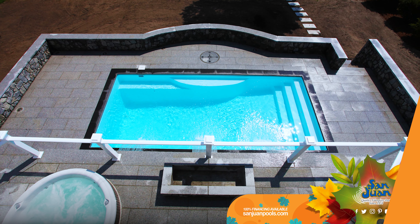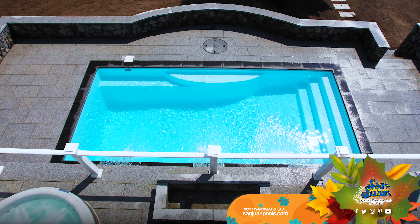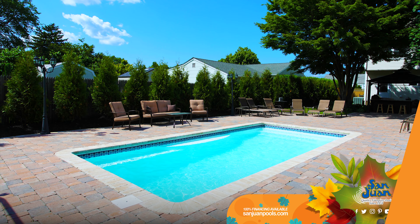Dip your toes into the full-width shallow end entry steps and feel the embrace of its inviting waters. For those who love a good swim, dive into the 6 feet 2 inches deep end and enjoy some lap swimming or even some laid-back raft floating.